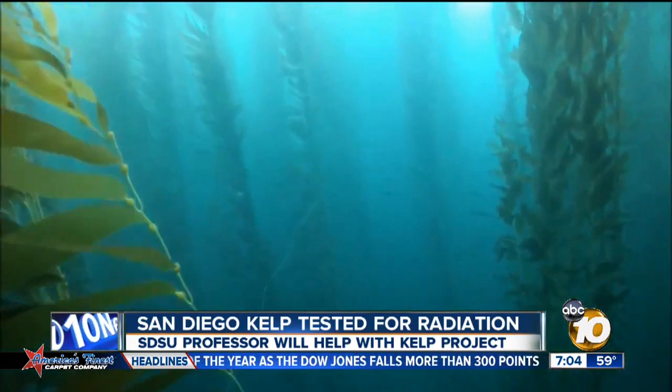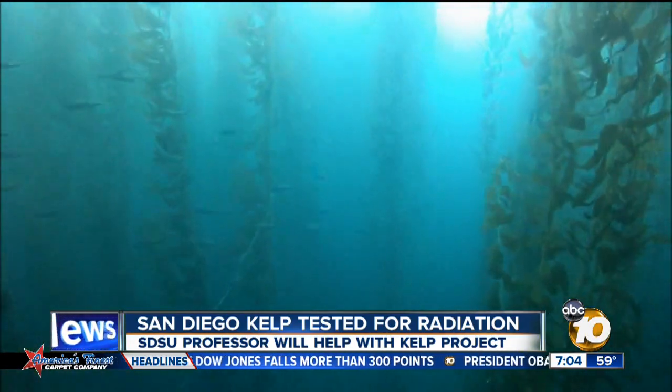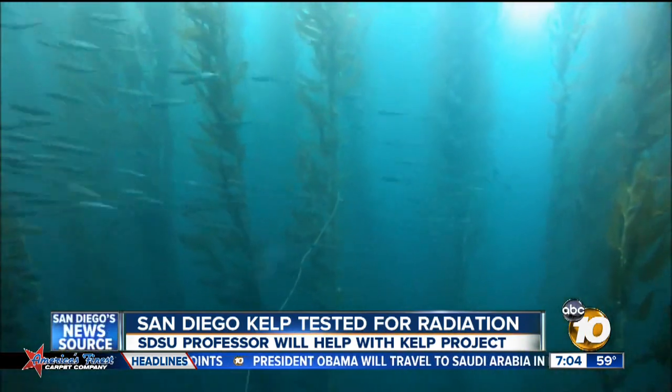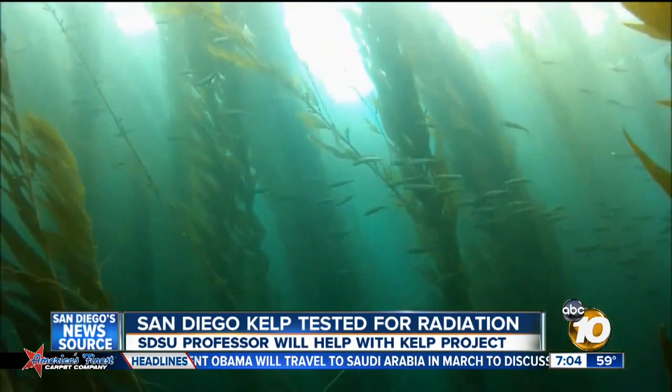We've taken a big kelp plant and we've now ground it down to a small powder where the pieces are fine particulate, and at that level these things are ready for processing.